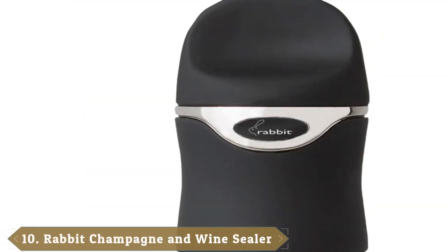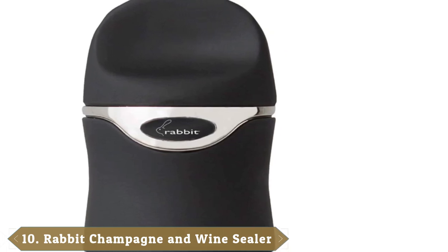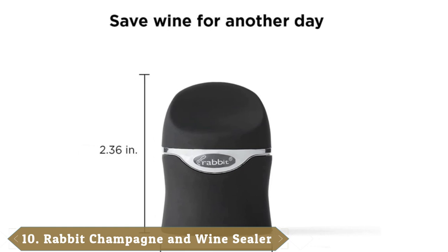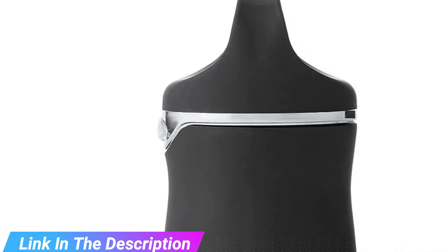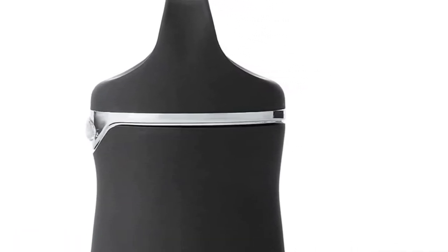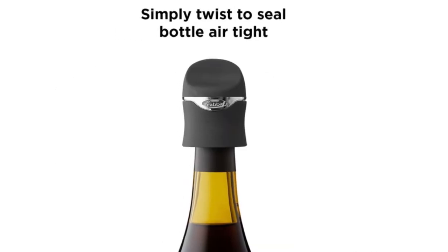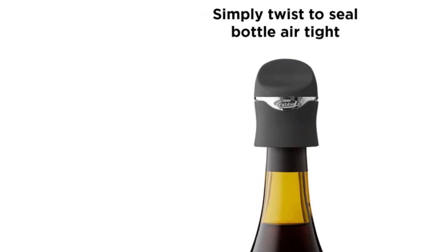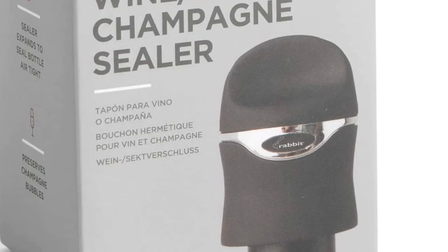Finally, number ten is the Rabbit Champagne and Wine Sealer. Wine stoppers preserve your wine by creating airtight seals, but the best of them will also keep open sparkling wine fizzy for a few extra days. The Rabbit Champagne and Wine Sealer does both, and can save still wine for up to two weeks. Made from matte black plastic, the stopper is placed over a bottle's neck and an insert seals the wine as it's twisted clockwise. It's designed to fit different sizes of wine bottles and prevents drips when a bottle is stored horizontally. Handwashing is recommended.